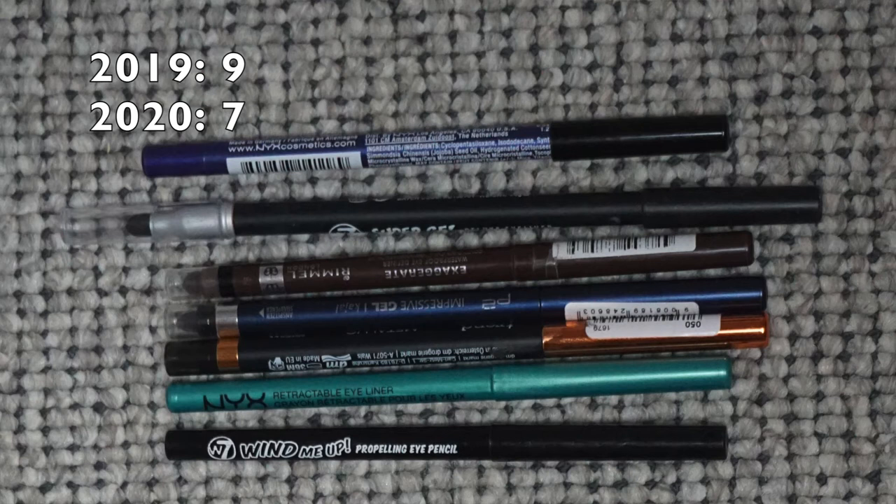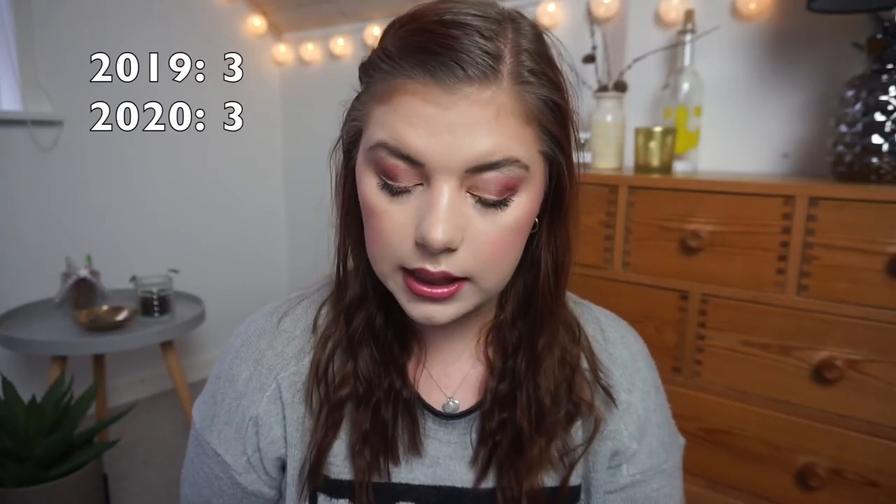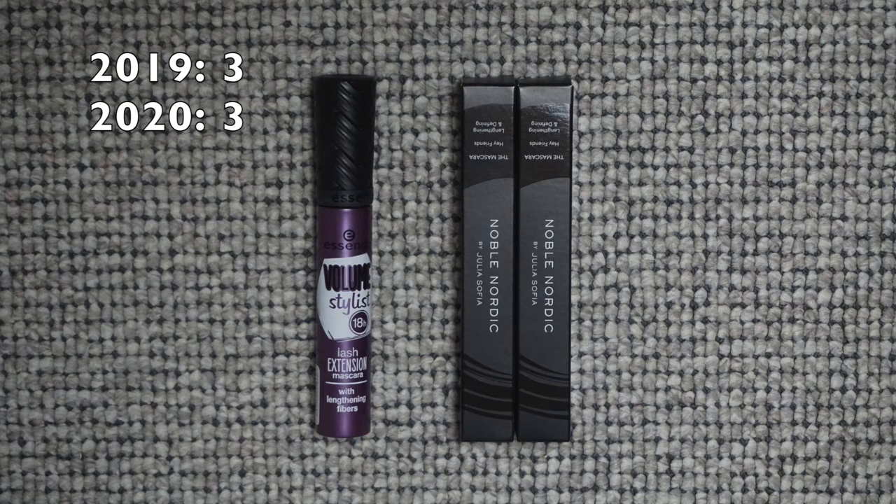For eyeliners: I had nine in 2019 and now I have seven. For liquid liners: I had 14 last year and now I have 10 — very excited. For glitter eyeliners: the same three as the last two years. For glitters: I had 20 last year and now I'm down to 19. For mascaras: I had three last year and I still have three, but they are completely different mascaras. I'm almost done with the one I'm using, so almost down to two.